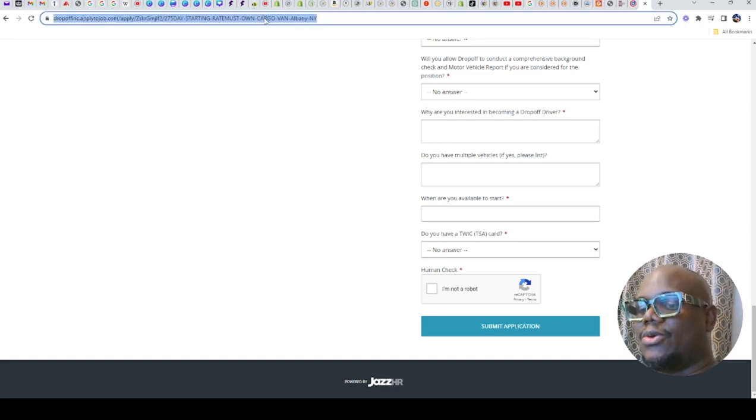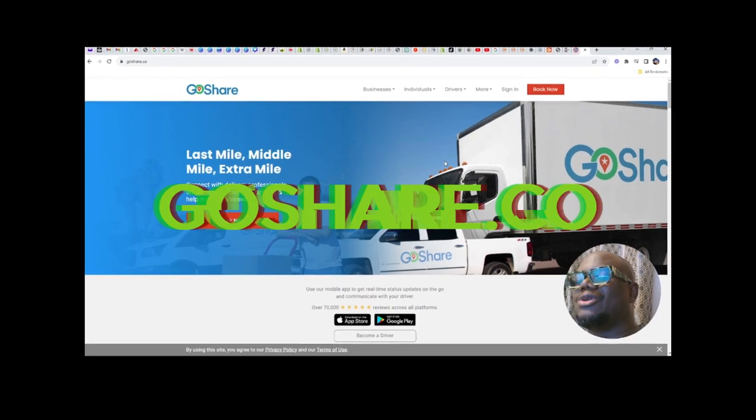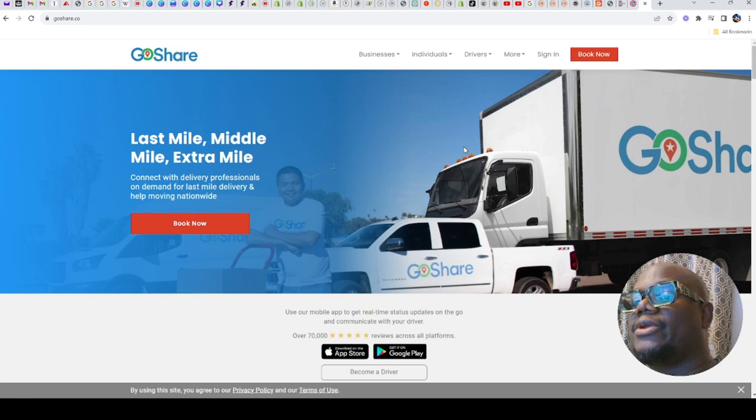The second one is GoShare. GoShare is another one — this one allows about a 12-year-old car. Most companies will require you to have a driving license, clean driving record, be 18 years old, and some want you to be 21. Some also want a 10-year-old car. But GoShare still allows about 12-year-old cars. You will need to pass background checks and their pay is about $51 per hour. They don't pay separately for gas.